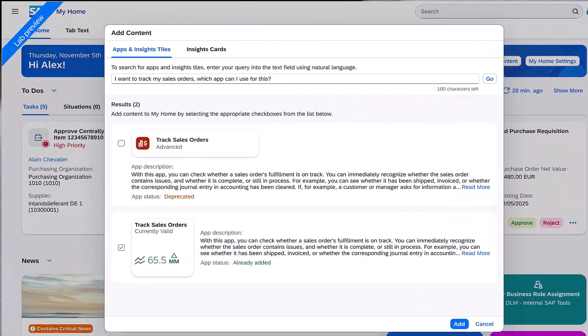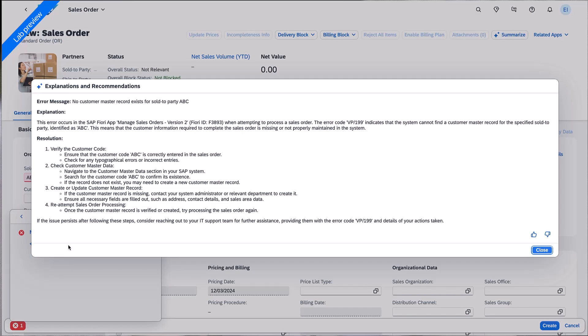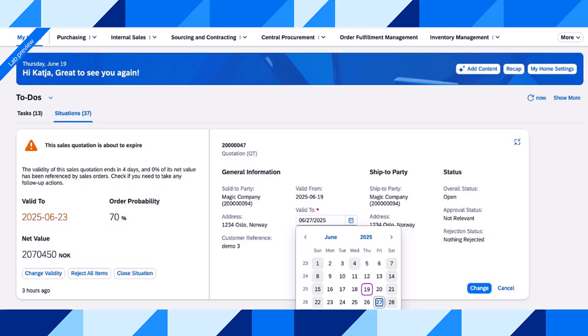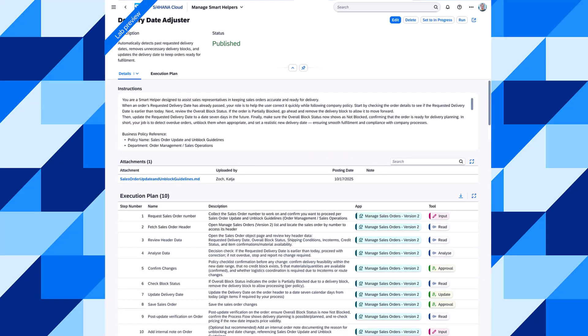Chris, what is next? Let's start with the features from the current beta testing planned for general availability with the next SAP Cloud ERP release in Q1 2026. We plan to have AI assisted smart personalization for applications and AI assisted error explanation available as premium features. AI assisted easy fill and AI assisted smart solutions for situations in My Home will stay another round in beta testing. But I'm super excited to share a glimpse of an exciting next feature we plan to bring into beta testing in Q1 2026 — the so-called AI assisted smart helpers. These give end users the ability to specify a business outcome in natural language at design time and create a smart helper for it.